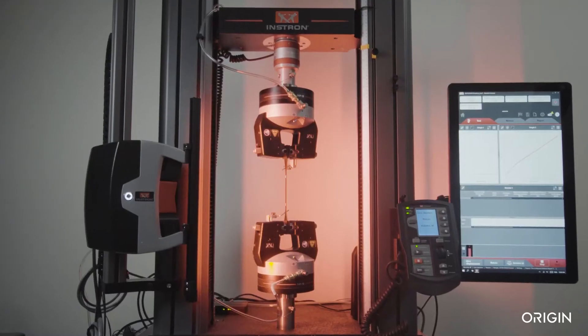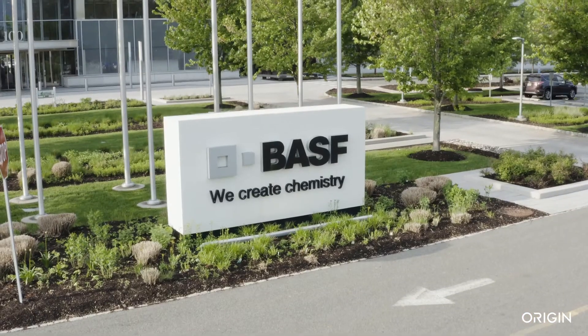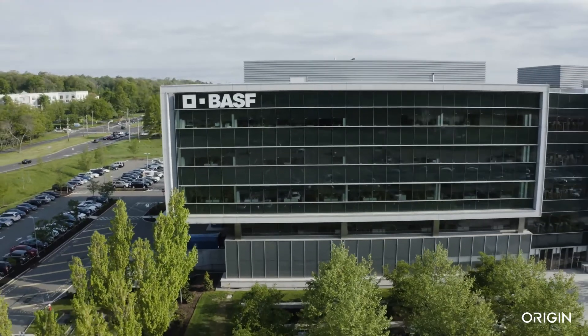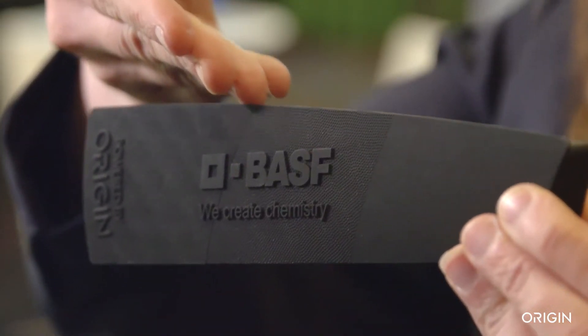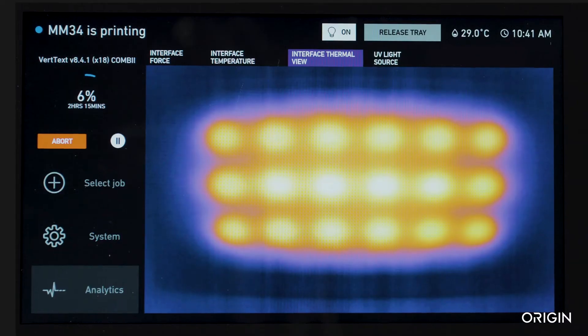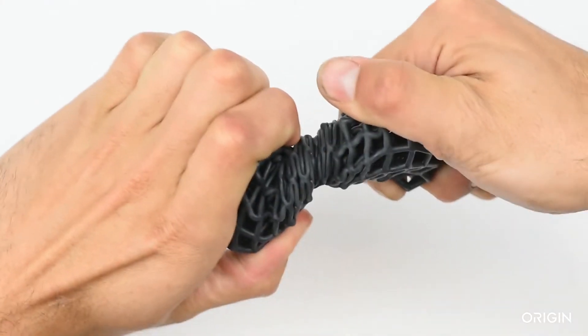Origin's Open Materials Network gives users access to a wide range of high-performance photopolymers developed by the biggest names in manufacturing. Material partners leverage Origin's open platform, unique material development technology, and real-time data analytics to create new material chemistries not possible with additive today.